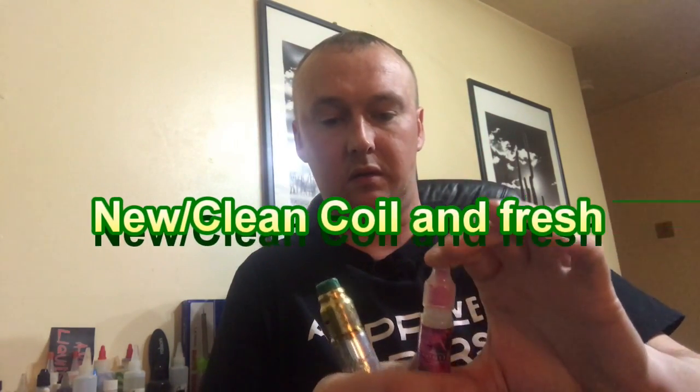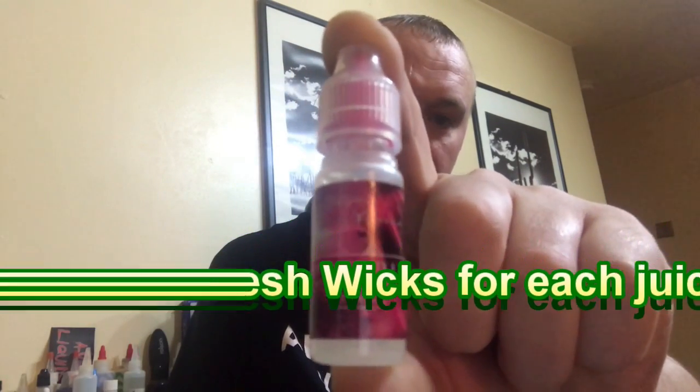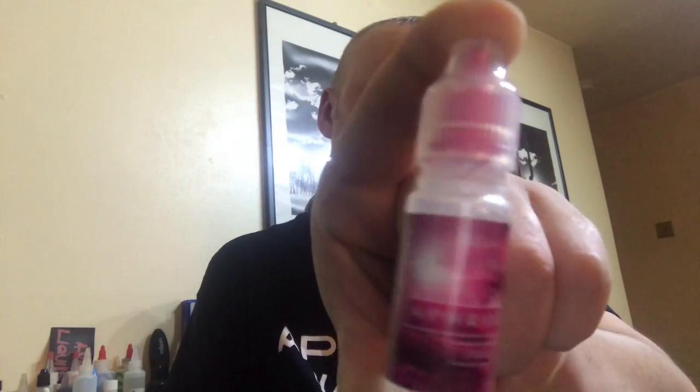I have them all set out in front of me ready to go. We'll start with the Aphrodite — this one comes in a pink sort of bottle with pink coloring on it.